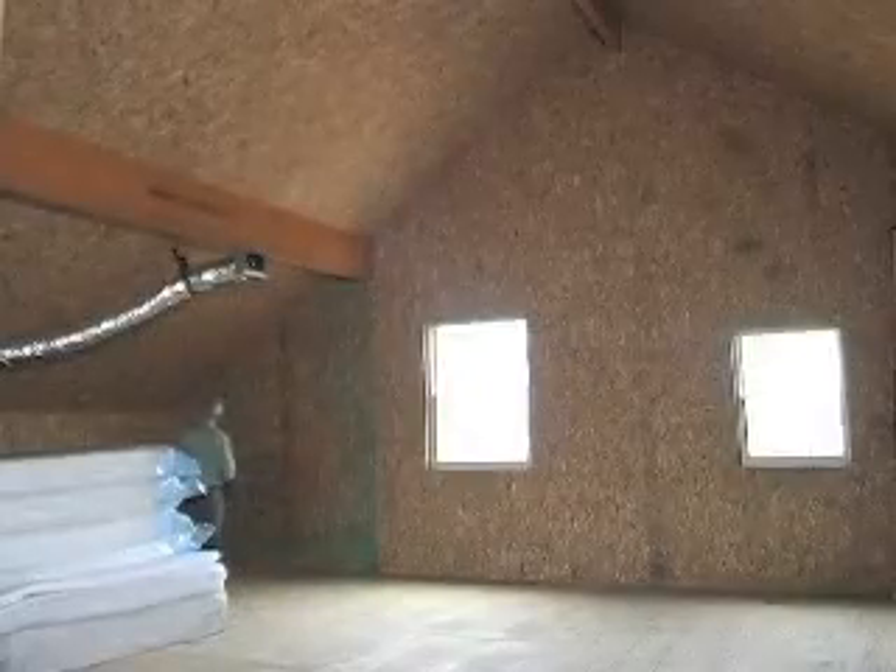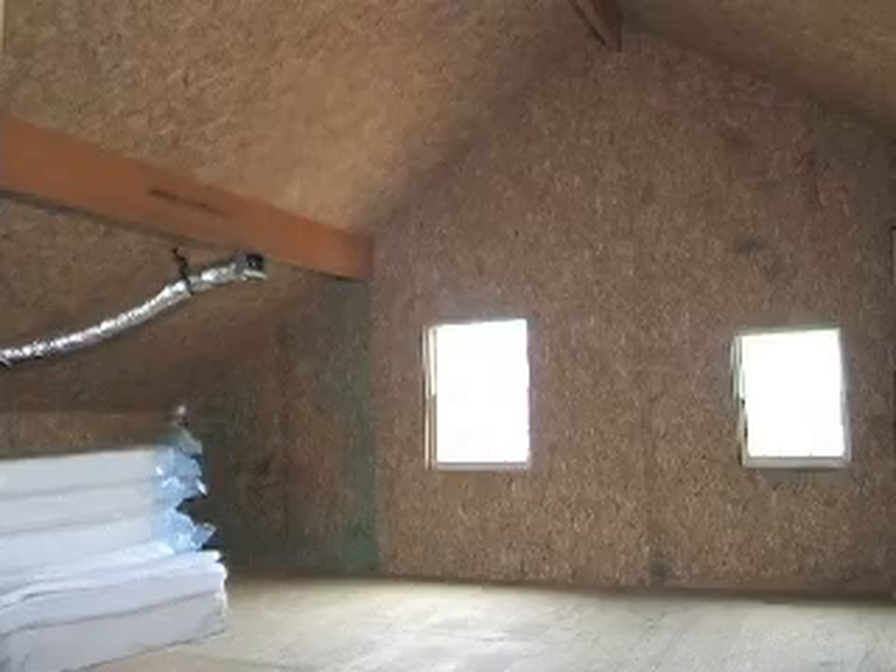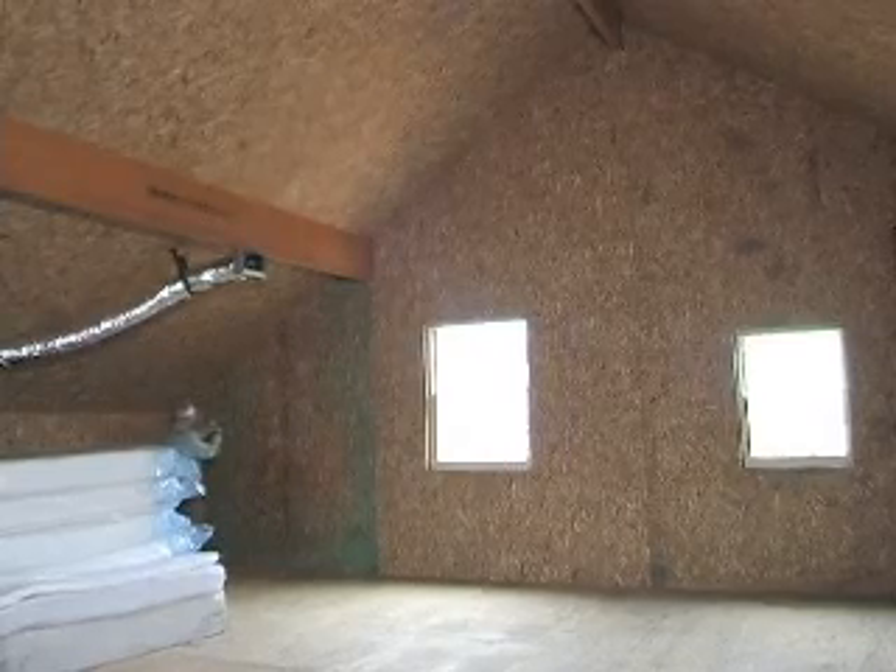Another huge benefit to us is that the upstairs, which would normally just be an attic space with all your trusses and knee walls in the way, is free space. We could put huge rooms up here, and we are.